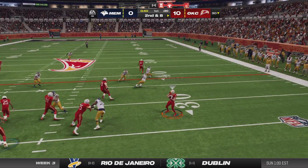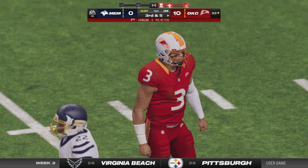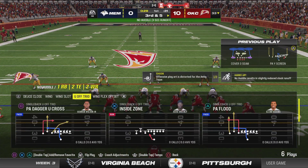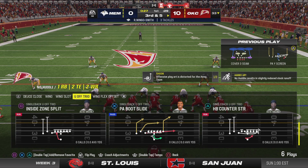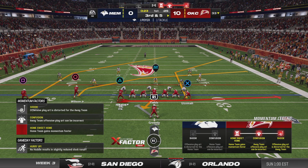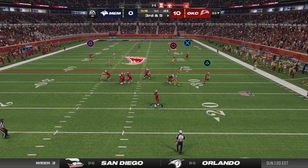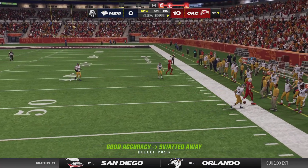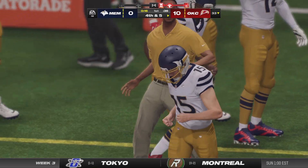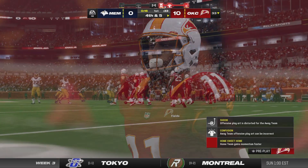On second down, here's Fields — caught by his tight end Uzoma, upended at the 33 following a gain of three, bringing up third down. They came up with points in their first two possessions, but it looks like they'll come up empty on their third drive. The defense is finally getting locked in on them — they'll have to go deeper into their playbook on the next possession.